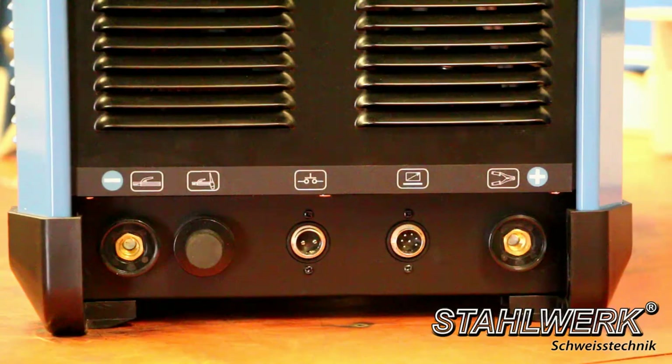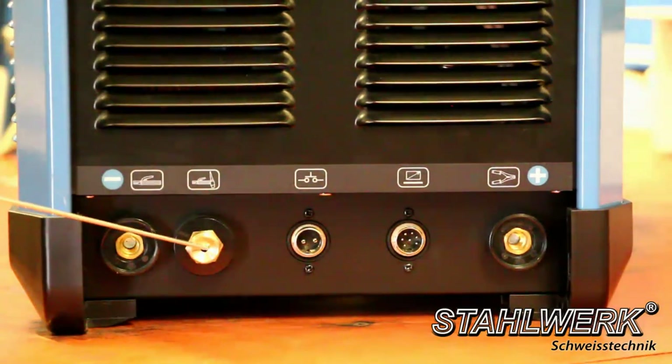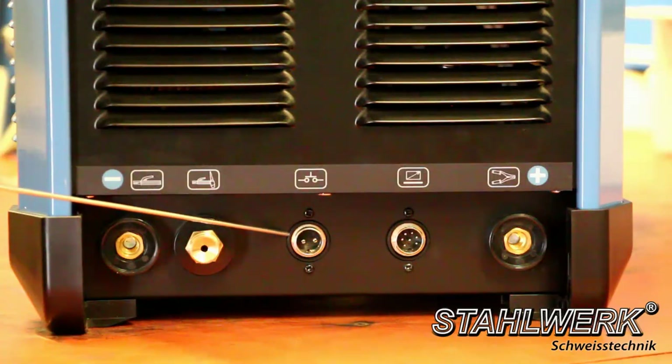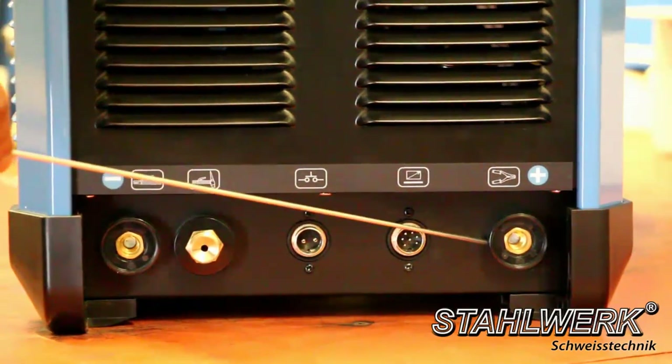These connectors are identical with the TIG ACDC 200 Pulse S: electrode clamp connection, gas connection hose assembly, power supply hose assembly, foot pedal connection, and ground wire connection.